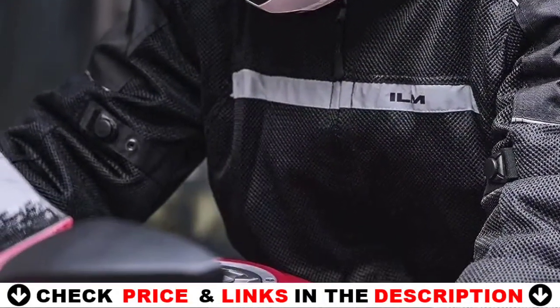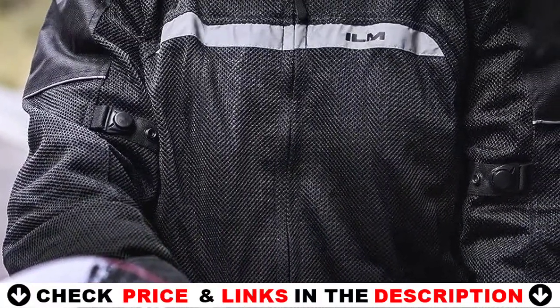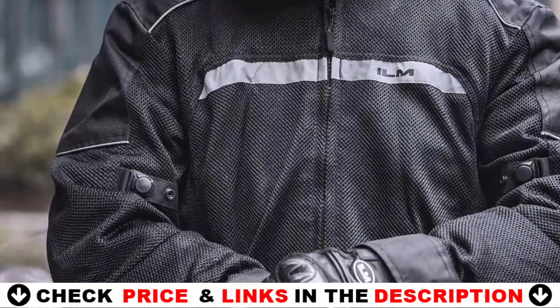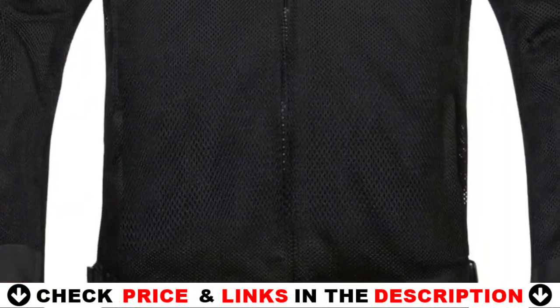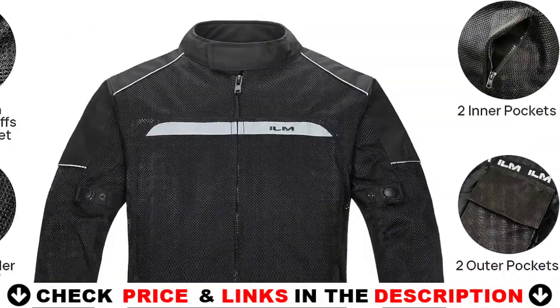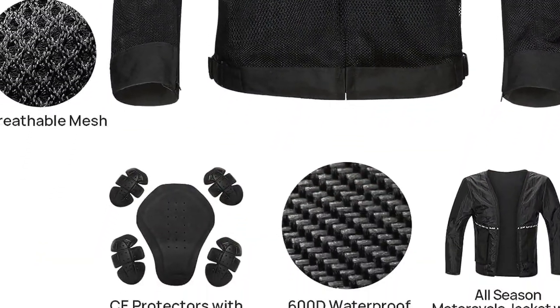Removable four-piece CE protectors on the shoulders and elbows, as well as a removable one-piece EVA protection on the back, assist in protecting you from falls while riding while ensuring a complete range of motion. The motorbike jacket features adjustable cuffs, collar, and hem so you can focus on the road and ride comfortably. Two exterior pockets safeguard your belongings with zipper protection, preventing valuables from falling out of pockets.